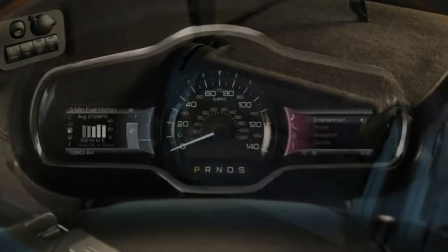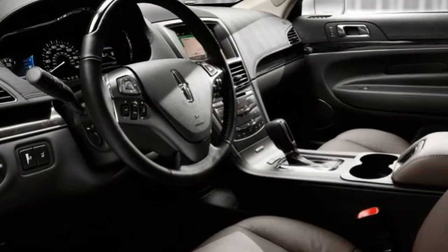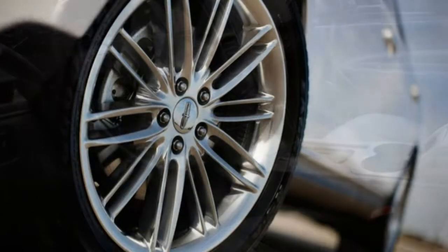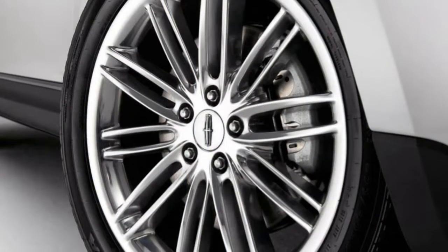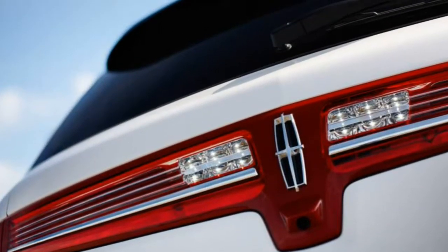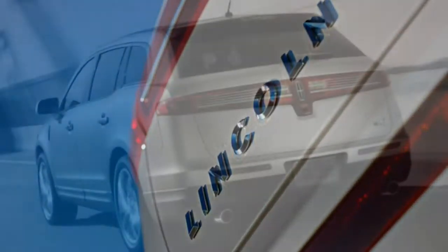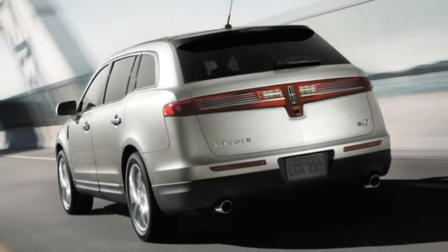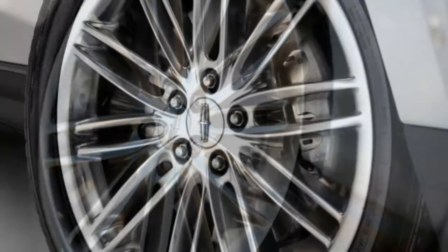We like the added power on the Reserve, but either way you get a lot of standard features. The Premier, which is front-wheel drive only, comes with 19-inch alloy wheels, adaptive Xenon headlights, automatic wipers, keyless ignition and entry, remote engine start, a fixed glass sunroof, rear parking sensors, a power liftgate, and a rear-view camera.